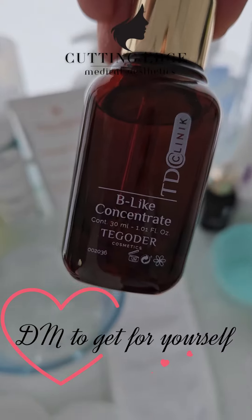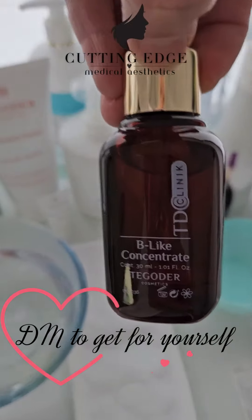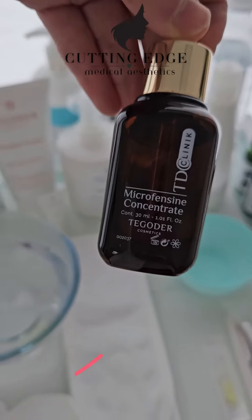If you like this product, let me know and I will get it for you. It gives you the effect of Botox — that's why it's called 'Be Like.' And this serum is great if you have big pores; brilliant as well, fantastic.